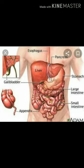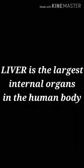Look at this picture and tell me which is the largest internal organ in the human body. Yes, you all tell me that liver is the largest internal organ in the human body, and your answer is correct.